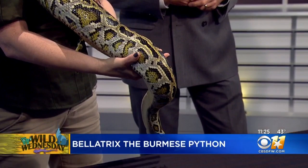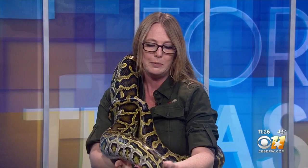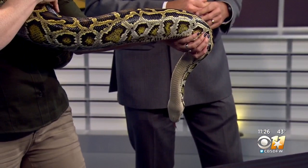She's a handful. Yeah, and she's not even fully grown. How long is she now? She's just shy of eight feet, and she weighs about 40 pounds. But full grown, she'll probably be between 15 and 18 feet and weigh 150 to 200 pounds.